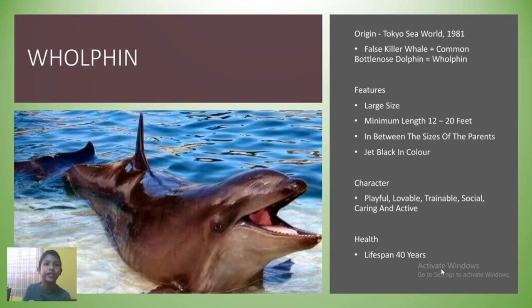This is the wolfin. The first baby wolfin was born in Tokyo Sea World in 1981. A male false killer whale and a female common bottlenose dolphin creates a wolfin. A wolfin can grow 12 to 20 feet in length and is jet black in color. They are playful, lovable, trainable, social, caring and active mammals. A healthy wolfin can live up to 40 years of age. Currently, only 2 wolfins live in Hawaii.